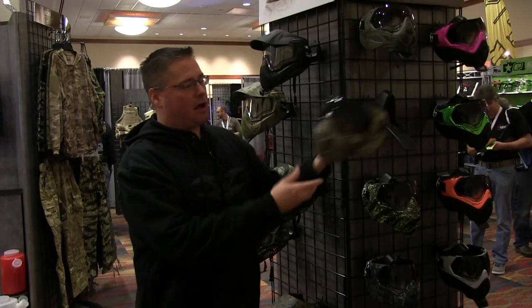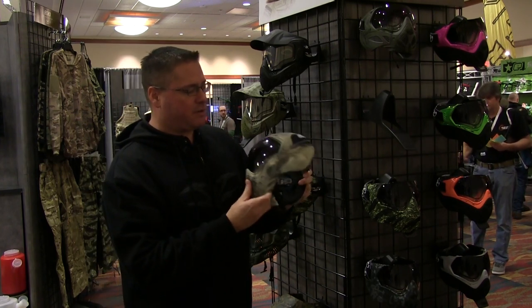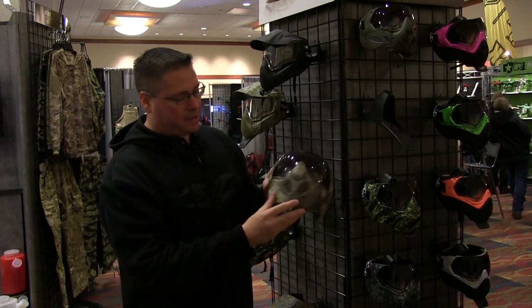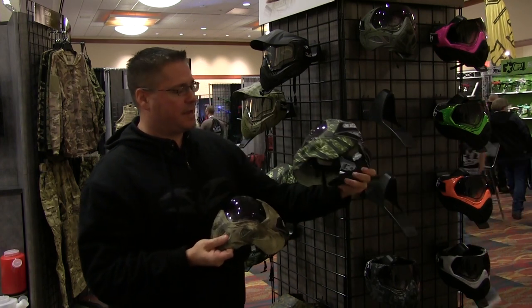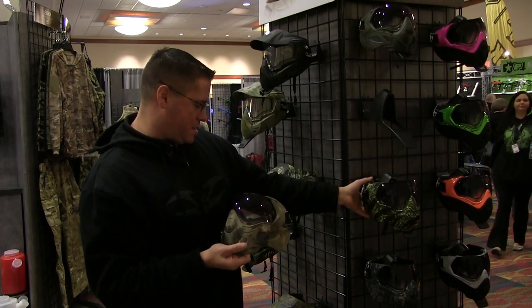Over here at the goggle section from Valkon Sports, this is our Sly Profit. This year we've introduced a full camouflage version. I'm actually holding the ATACS version right here in my hand. The entire goggle is actually camouflaged. We do it in the ATACS. We also offer it in Tiger Stripe, Woodland, Marpat, and ACU.